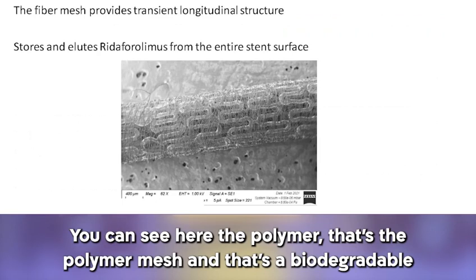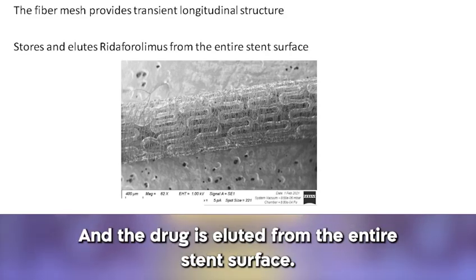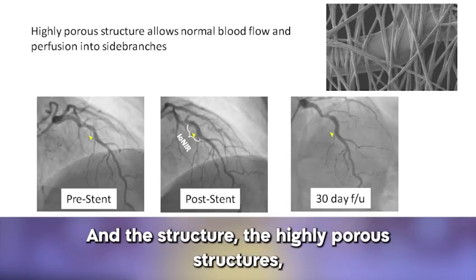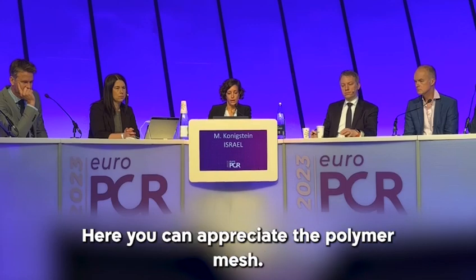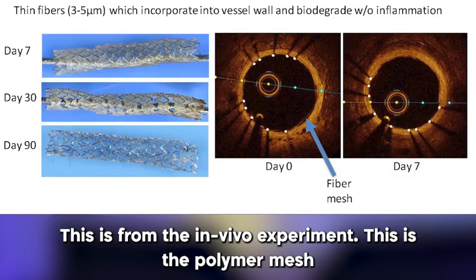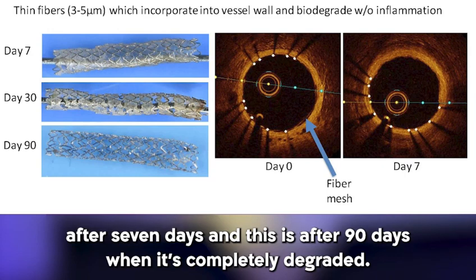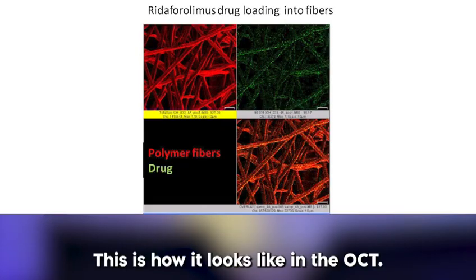The polymer mesh is a biodegradable fiber mesh that provides a transient longitudinal structure, and the drug is eluted from the entire stent surface. The highly porous structure allows normal blood flow and perfusion into the side branches. Here you can appreciate the polymer mesh from the in vivo experiment — this is the polymer mesh after seven days, and this is after 90 days, when it is completely degraded. They are incorporated into the vessel wall and degraded without signs of inflammation. This is how it looks in the OCT.